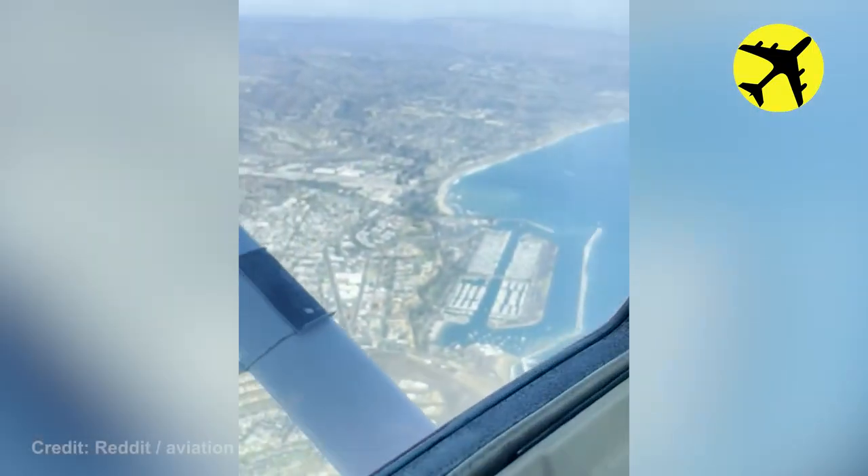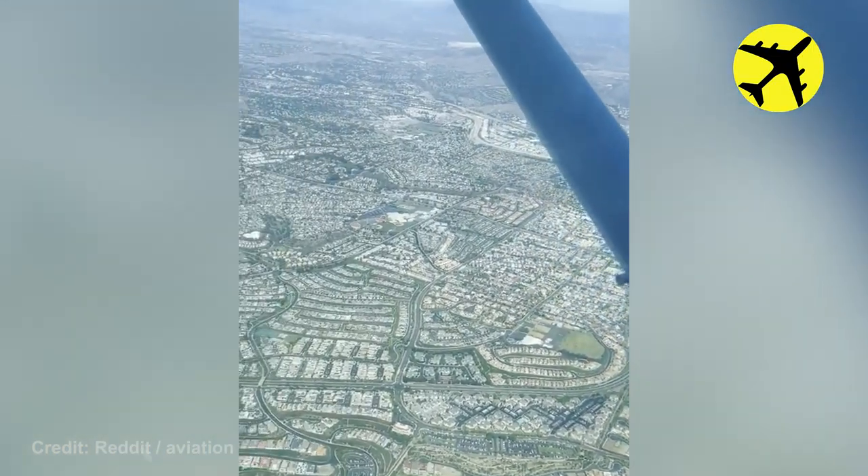An amazing view of this pilot's special Labor Day flight over California.